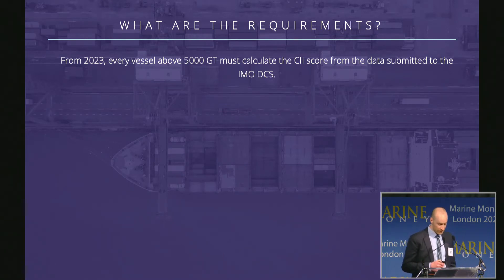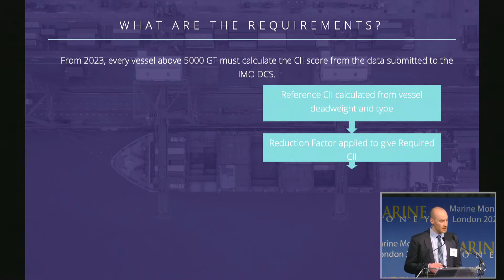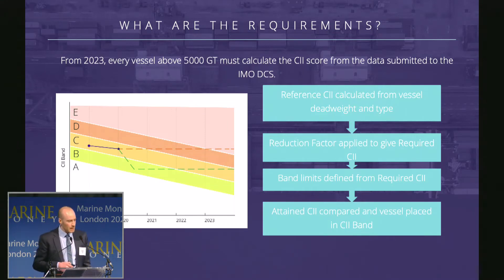The CII requirements work like this: first, the reference CII is calculated based on a formula for the vessel's deadweight and type. Then a reduction factor is applied, which decreases each year. From this required CII, band limits are created defining the individual CII bands. The attained CII is then compared to place the vessel in a band for that year. In this chart, the bands decrease each year. A vessel with a 2019 and 2020 attained CII in the C band, making no changes, falls into band E by 2023 when regulations come into force. However, if the vessel makes operational changes through 2020 and 2021 and maintains the lower attained CII, it remains in band C by 2023.